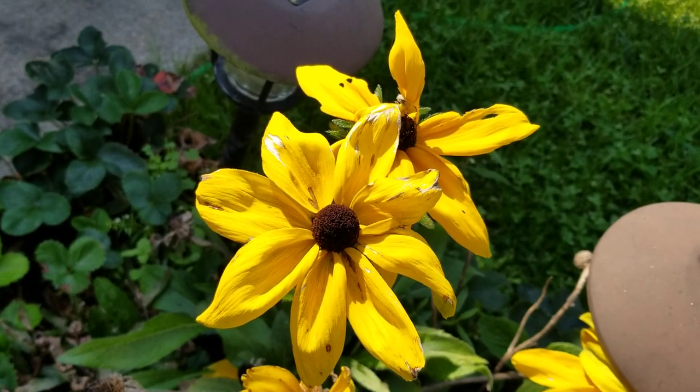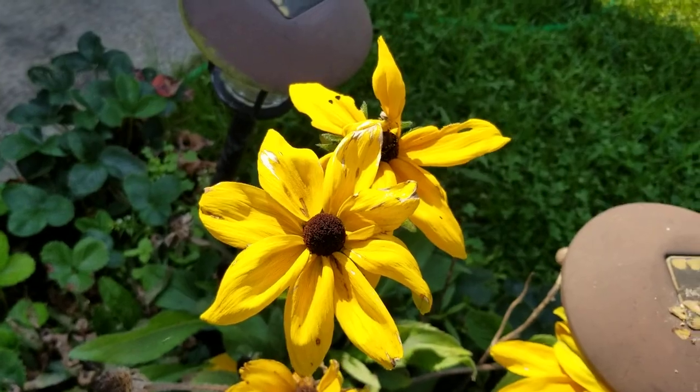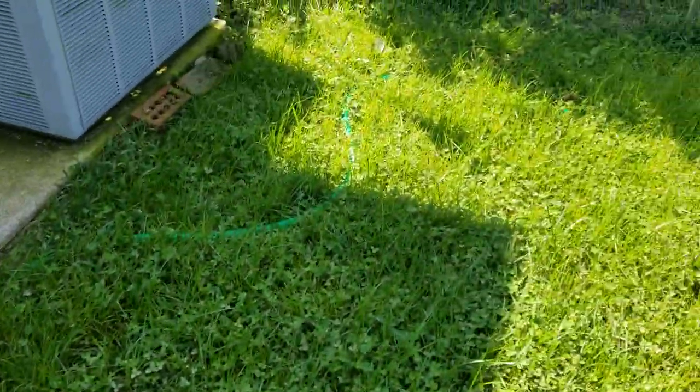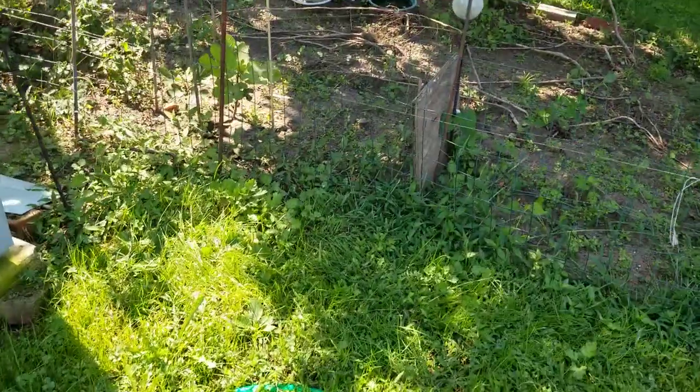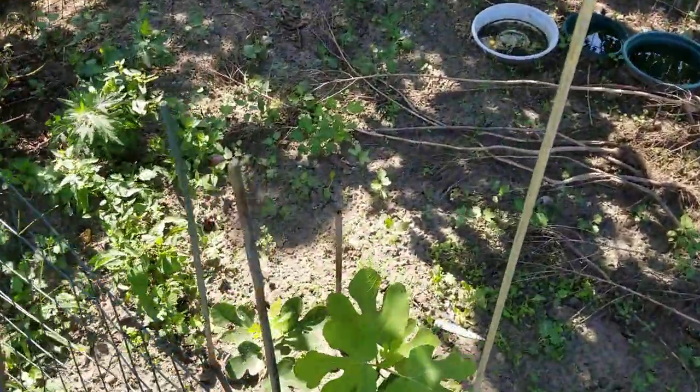Good morning, it's September the 15th. I wanted to talk about a couple of things today. I've been away on vacation for a while and I came back after some heavy rains.